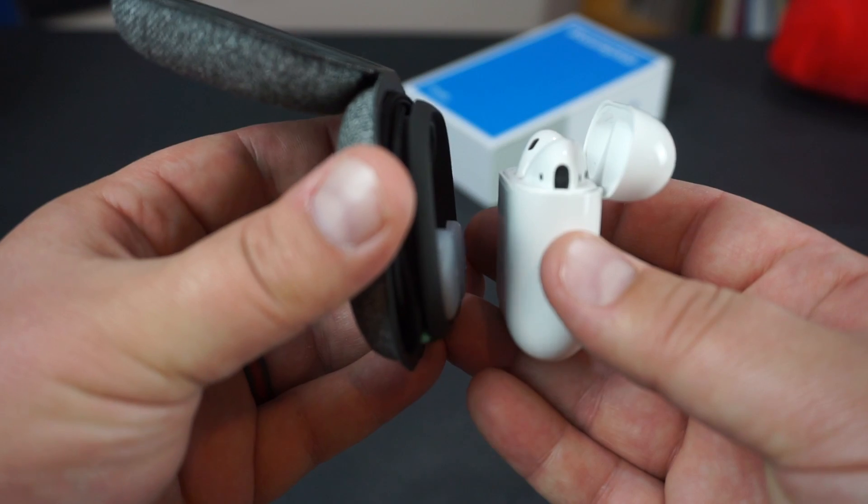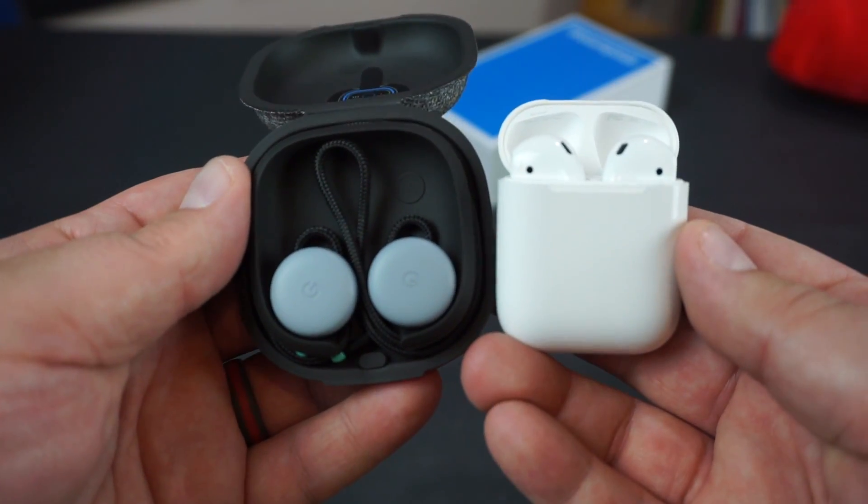In terms of latency, I had no latency issues out of either one. As soon as I fired up a video with the Pixel Buds in my ear, and that of the AirPods as well, I had zero latency issues. So needless to say, it's a complete dead tie when it comes to Bluetooth connection because both are really, really good.